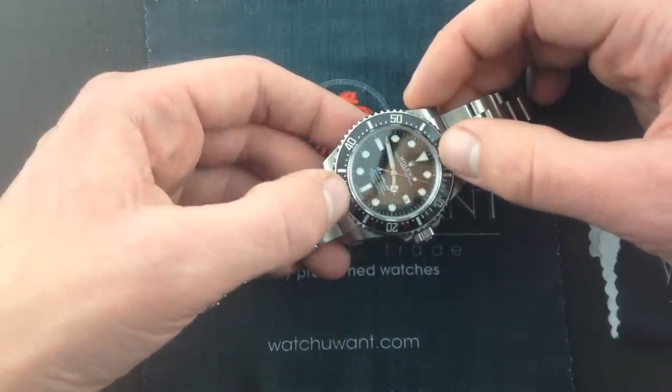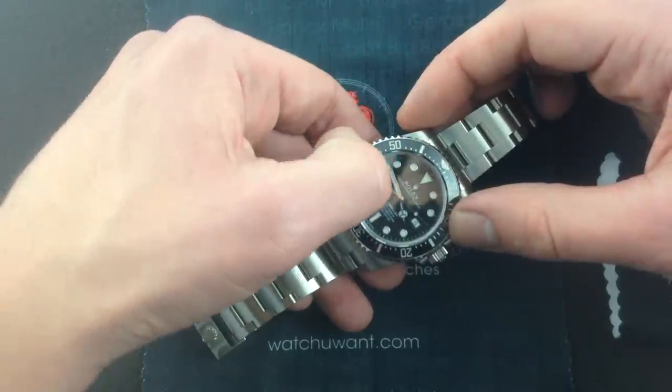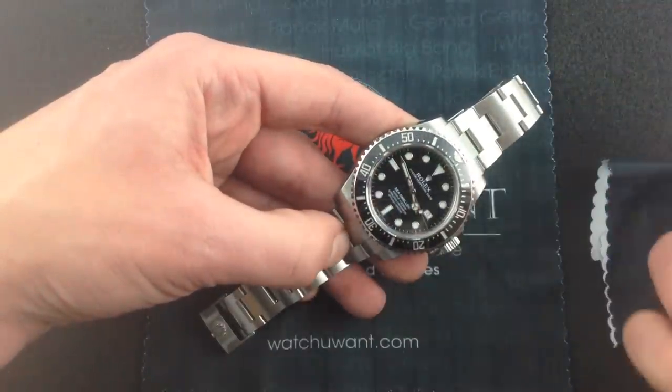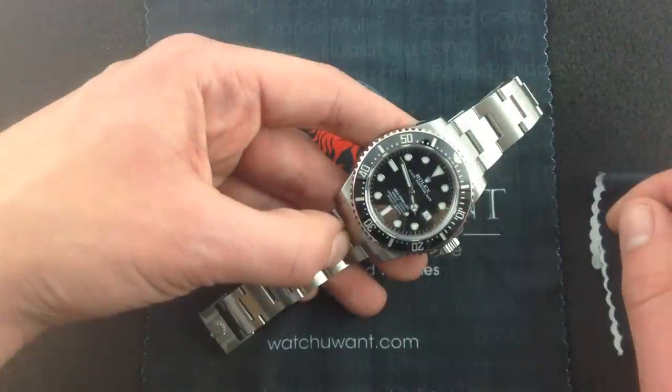the larger white gold applied triangles, rectangles, and circle indexes, and it combines it with the Cerachrom bezel, that is the ceramic bezel that's nearly scratch-resistant. If you're familiar with the scratch resistance of a sapphire crystal, and most modern luxury watch collectors are, you get that same resilience on a Cerachrom ceramic bezel.